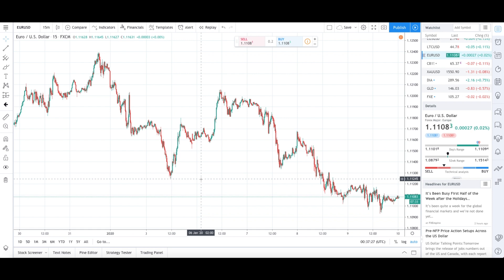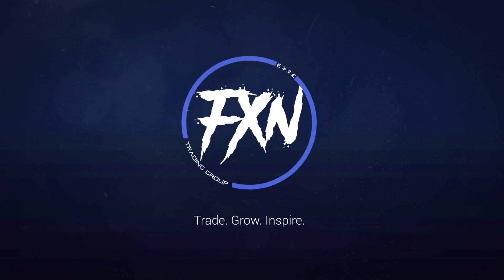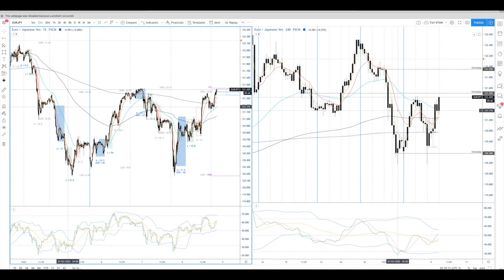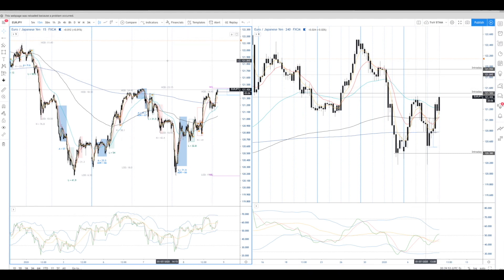Greetings traders, it's your boy Trav again back on the charts doing some chart work. I wanted to take the time today to show you guys how I back test as well as front test — this was a request from Mark, since my back test is a little bit unique. But first, oil, gold, everything is going crazy this week. The yen pairs are looking lovely — have you seen the yen pairs? One I like in particular is Euro JPY.